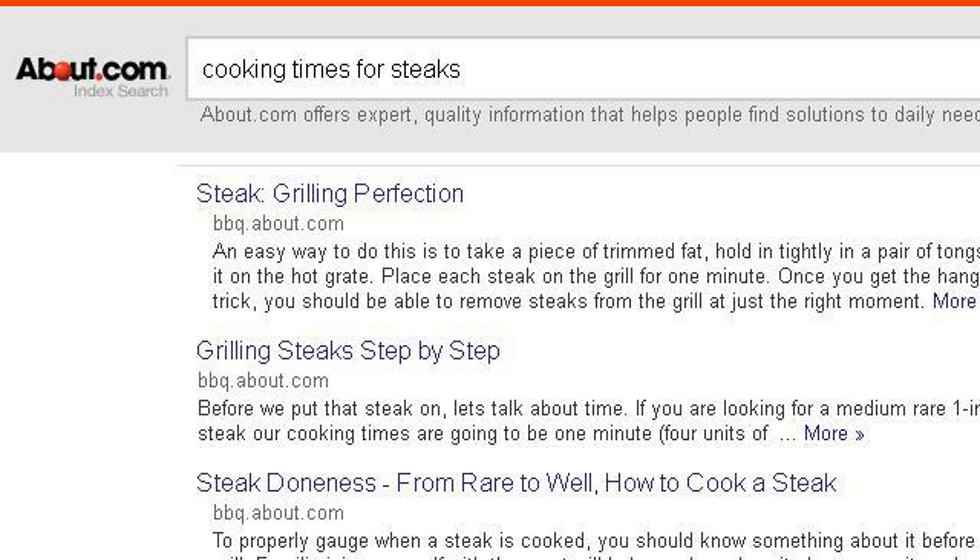If you don't find useful information on the previous sites, see 2161779.r.msn.com. The web page is Cooking Times for Steaks, Cooking Times for Steaks Info. Here's the link.